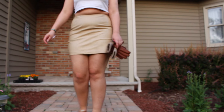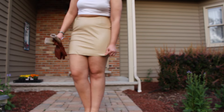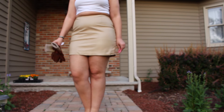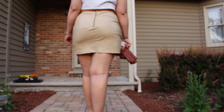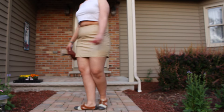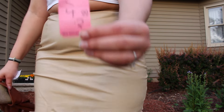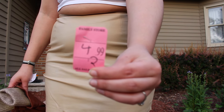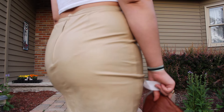Next thing is this tan leather pencil miniskirt — mini pencil skirt. I really like the way that this fit me, and it is real leather, which is sometimes hard to find in the thrift store. So when I do find it, I do try and snatch it up. And this was $4.99. And just look how well it hugs my curves.